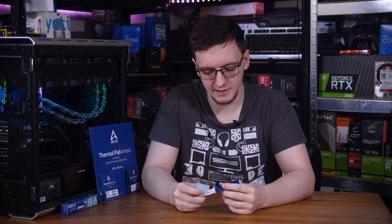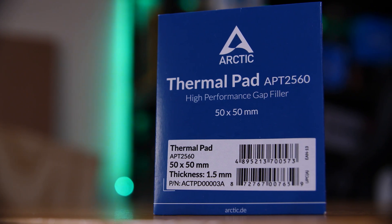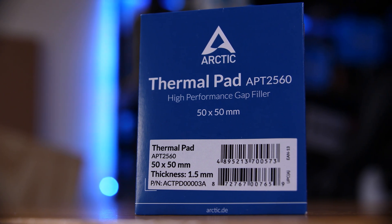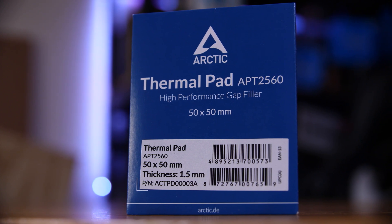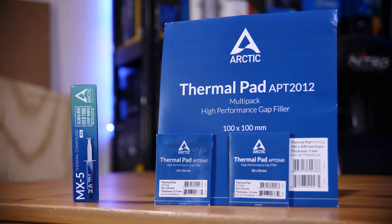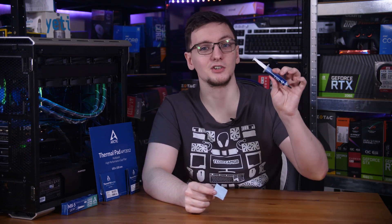Well, actually, it makes sense and here's why. This is Arctic's APT2560, a high-performance thermal pad with almost identical thermal conductivity to their latest and greatest paste, the Arctic MX-5. They sent over both this paste and their pads in various sizes from 0.5mm thick to 1.5mm thick, although for this testing I'll be using the thinnest 0.5mm version. Let's take a look at the thermals with ambient correction between this 0.5mm pad and the MX-5 paste.